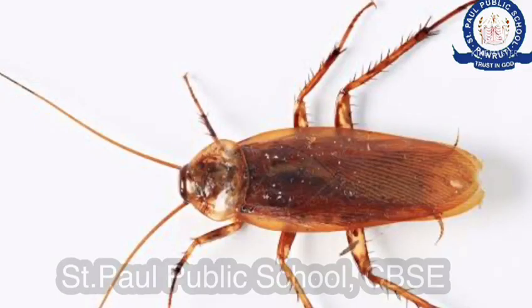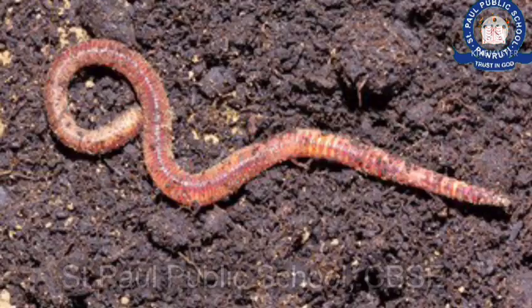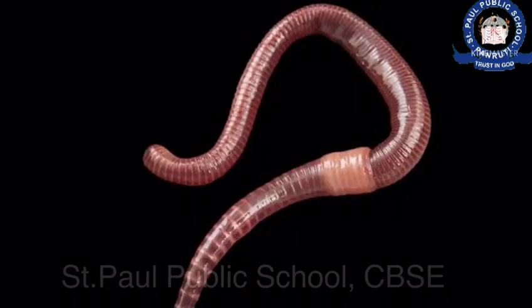Some insects like cockroaches have long and thin legs that help them to walk very fast. Earthworms usually live inside the soil, their streamlined body allows them to burrow through soil.